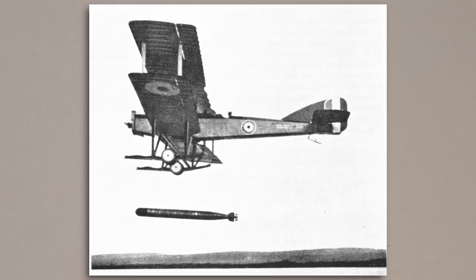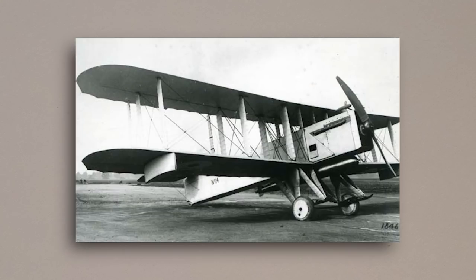However, this order was soon changed again to 100 Sopwith Cuckoos, as the Admiralty's requirements in a post-war world had rapidly changed. In the end, neither of the competing planes were successful. And so ends the Blackbird's story.